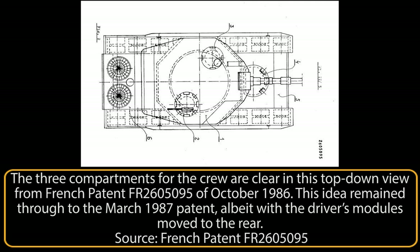His idea was for a large suspension bridge and a barrage-type crossing rather than a tunnel. Over the years, Wieschorek had turned his mind to all sorts of civil engineering and military projects. Of particular note, however, are three designs from him relating to armored vehicles.